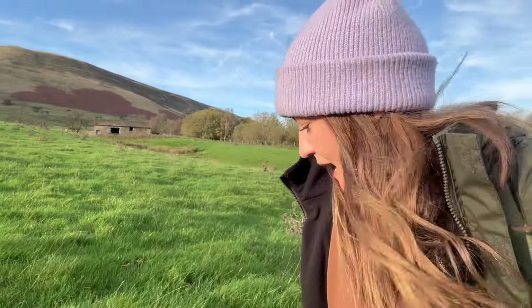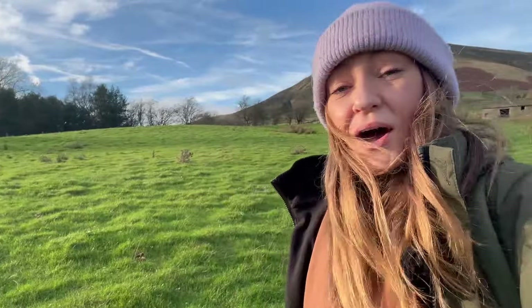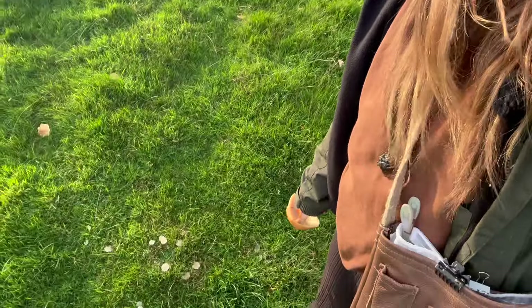Grasslands that haven't had any fertilisers added for a long, long time and have got minimal to light grazing, so not too many nutrients are added from the animal poo. This habitat is shrinking, which means that wax caps aren't as abundant as they should be or used to be. But luckily this field seems to have perfect conditions because there's an absolute abundance of all sorts of wax caps.